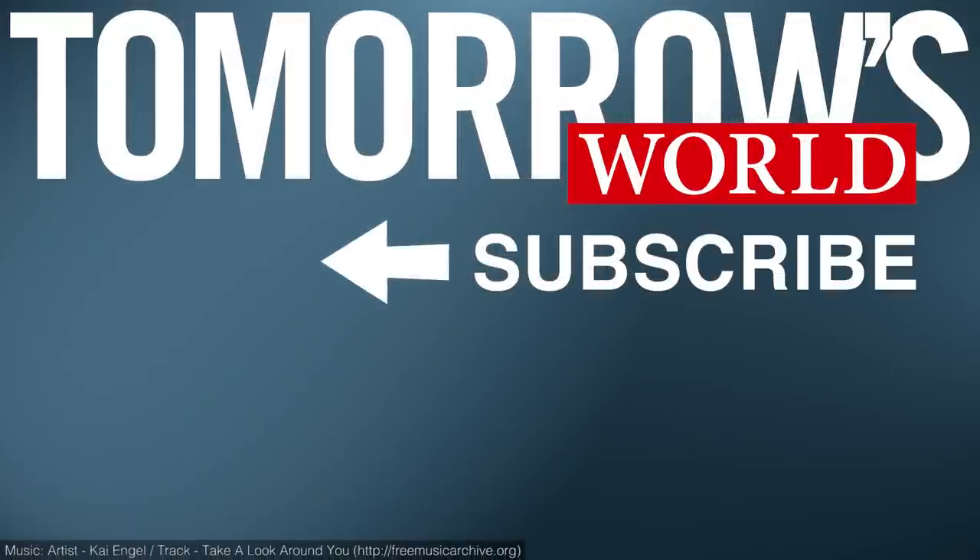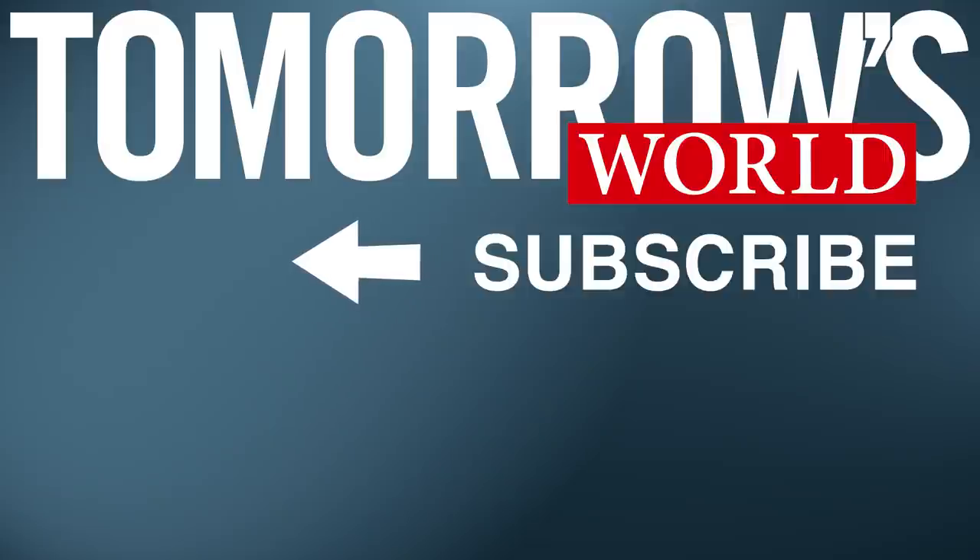To subscribe to our channel, click here. To access articles, telecasts and booklets from Tomorrow's World, visit our website TWCanada.org.